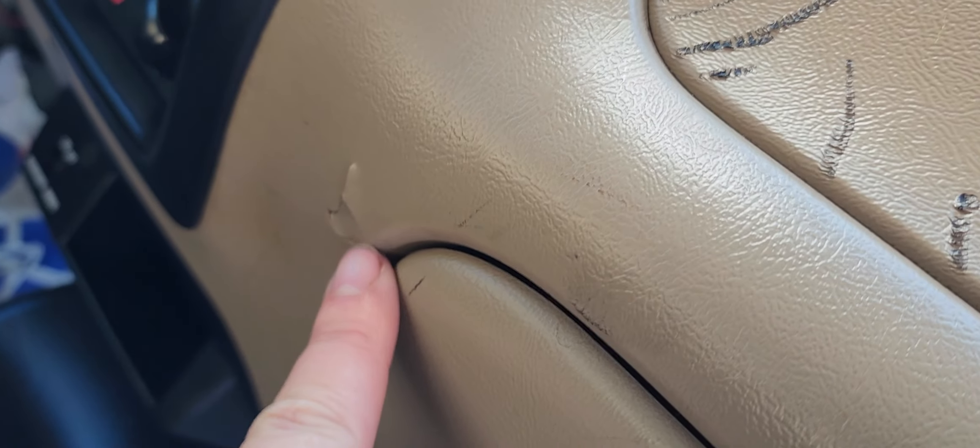And then here is what I was telling you about on the phone — the little black scuffs here on the dashboard. These aren't deep at all, but these ones are a little deep here and there. And then you got this one right here.